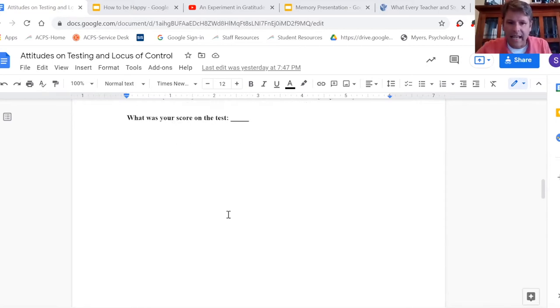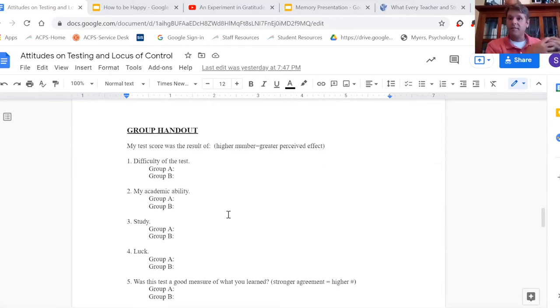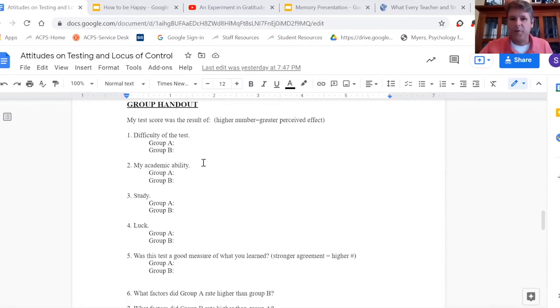I split the class in half and give one half all of the high papers and the other group all of the low papers, asking them to average the responses. Group A will only have information for group A and would need to rely on the other half of the class to get the information for group B.